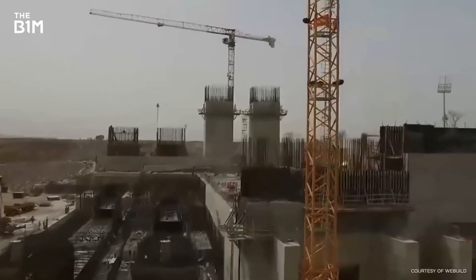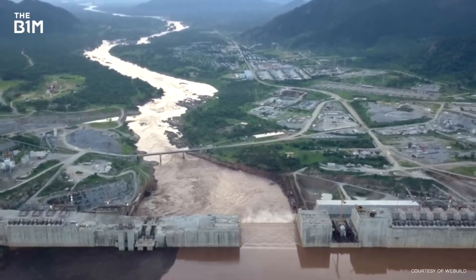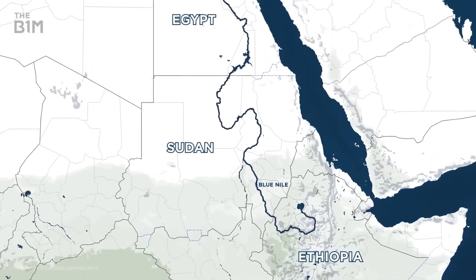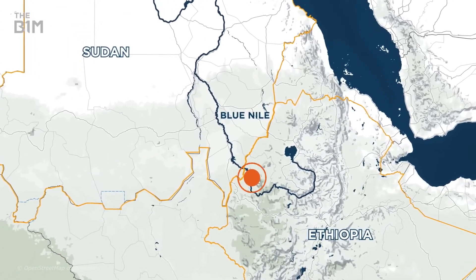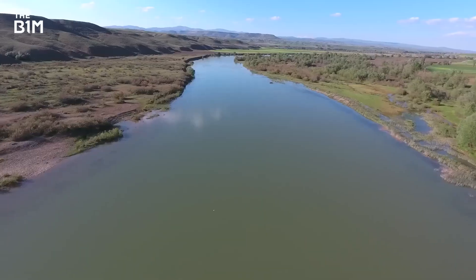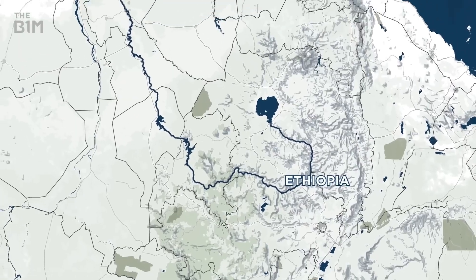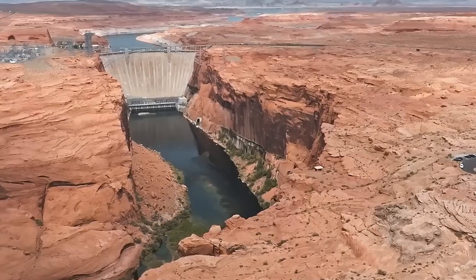Once there's a dry space for workers, foundations are laid — they have to be strong enough to withstand the weight of the dam and enormous water pressures. The Renaissance Dam will be 145 meters deep, almost the height of a skyscraper, and the 74 billion cubic meters of water behind it will create immense pressure. The soil and rock below must be strength-tested and sometimes replaced with stronger materials.